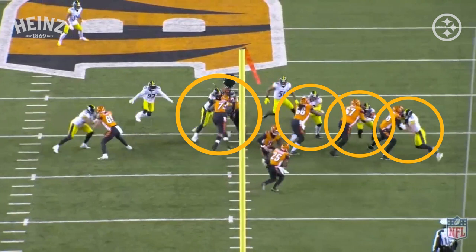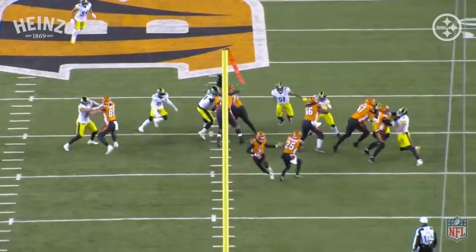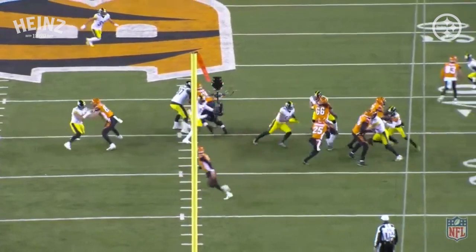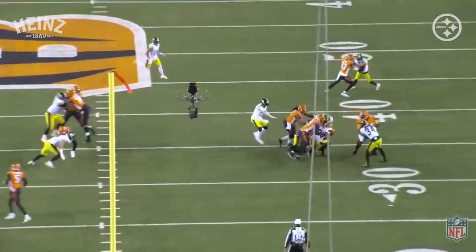Hayward is fighting two double teams and not getting driven off the ball. What that does is leave Williamson free to the ball carrier. Because everybody is where they're supposed to be, you've made it hard for Cincinnati to run the football. This is how the Steelers have to play on a consistent basis against the Colts.